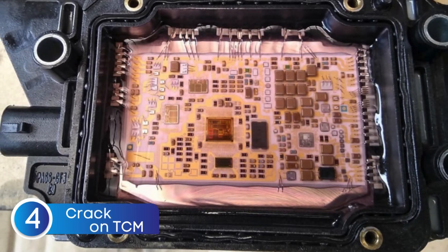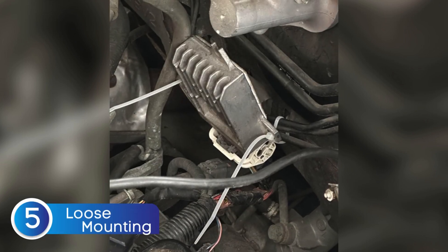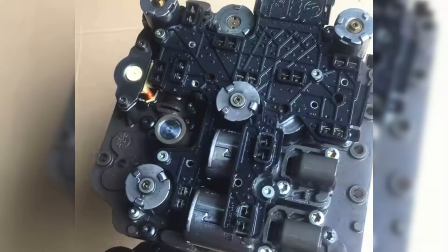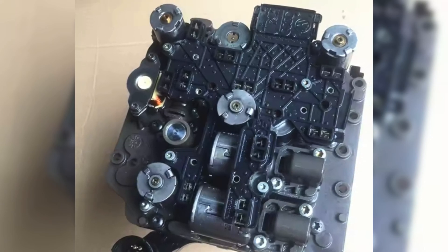Cracks in the module itself can also lead to problems, especially if they let in water or dirt. And don't forget about a loose mounting bracket — if the TCM isn't secured properly, constant vibrations from the engine and road can shake things up and eventually cause it to fail. Now that we know what the TCM does and why it can go bad, let's talk about the common signs of a failing TCM.